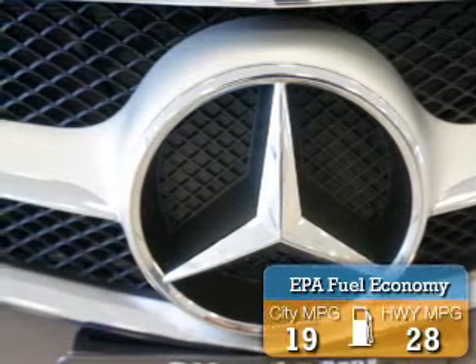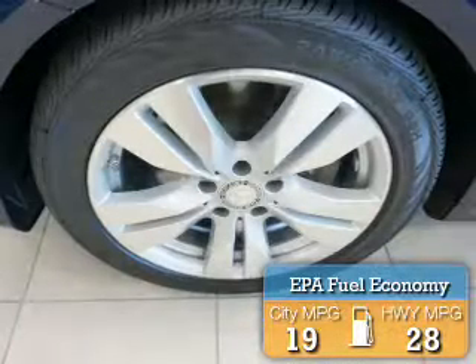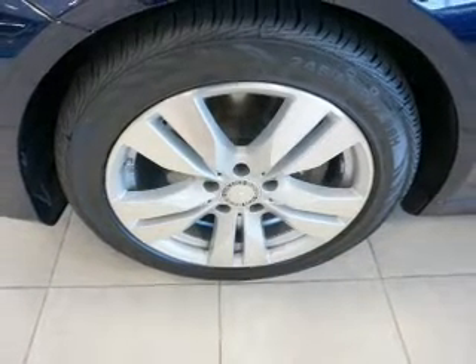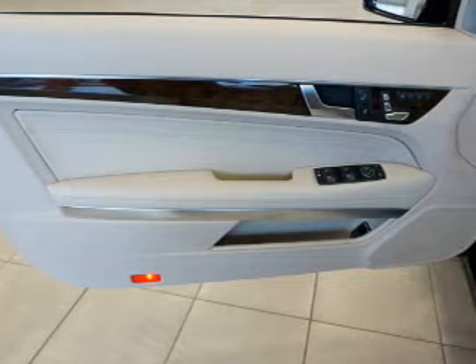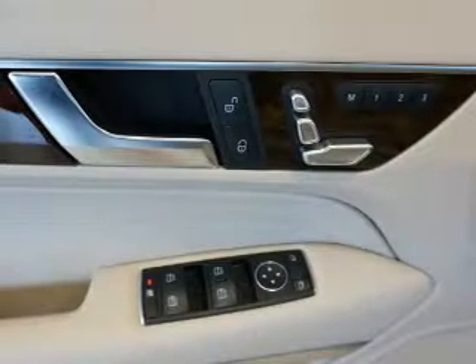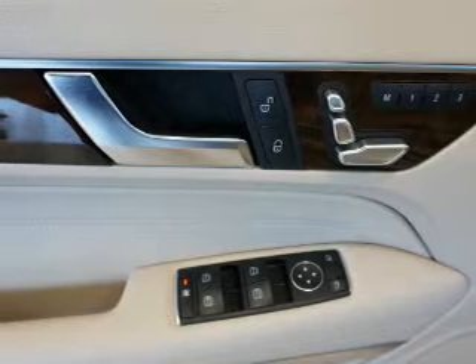Great fuel efficiency saves you money by requiring fewer trips to the gas station. Inside you'll find heated seats, power seats, a trip computer, air conditioning, power door locks, power windows, power steering, and AM-FM stereo.